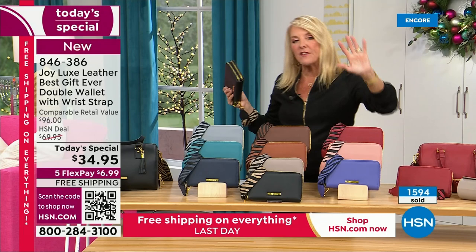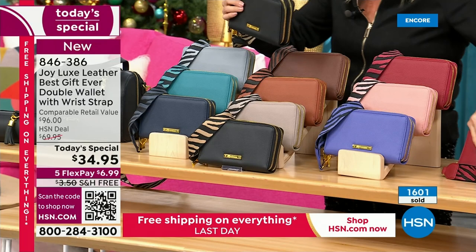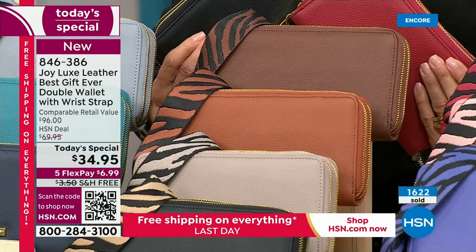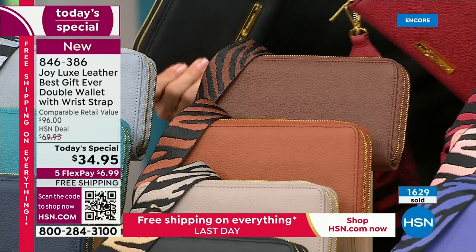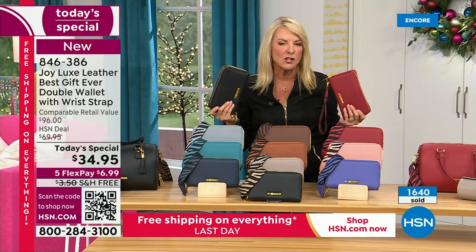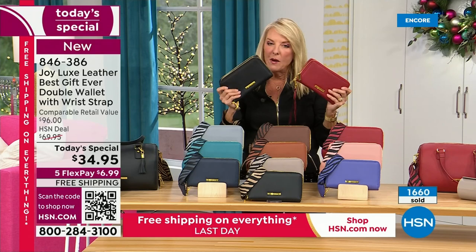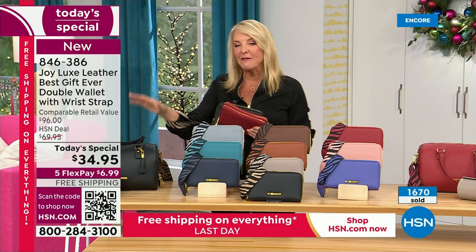If you want the black, the deep red, or the cognac — these three colors are by far outselling the others. Joy's done this for a long time, and we know how it goes. If you're watching at midnight thinking it's a great deal, always order — don't wait. Our yesterday's today's special sold out just as predicted. This is absolutely on its way to doing the same thing. Always invest at midnight to get that great color.